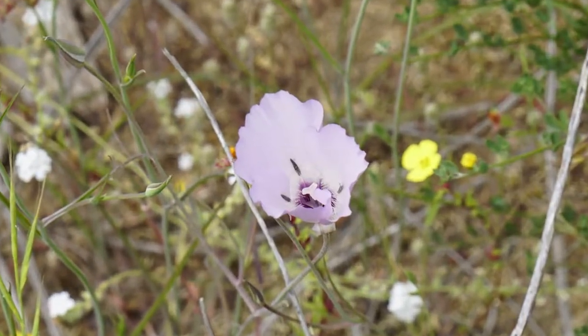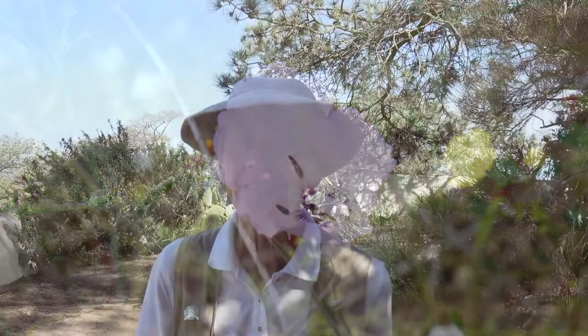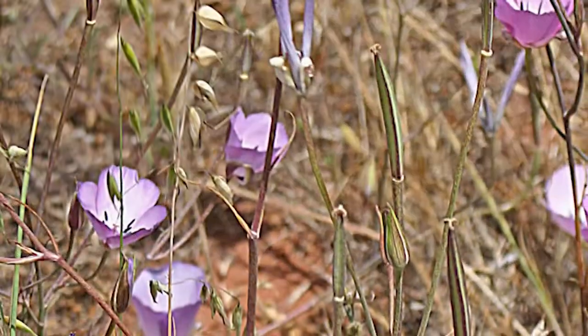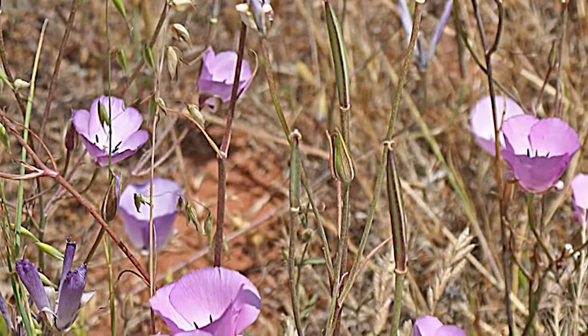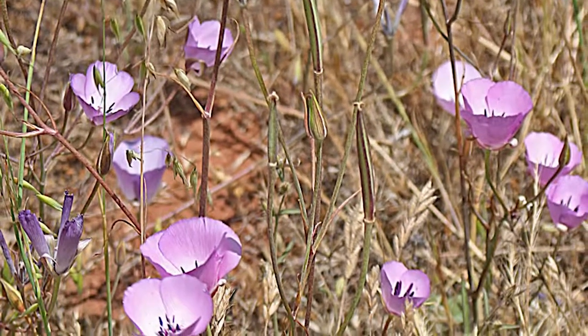We now come to a very lovely plant that has also a kind of purple color, but it's a much lighter hue, and these tend to be single flowers on a stalk. The mariposa lily. There actually are more than one flower per stalk, usually, but only one blooming at a time, usually.